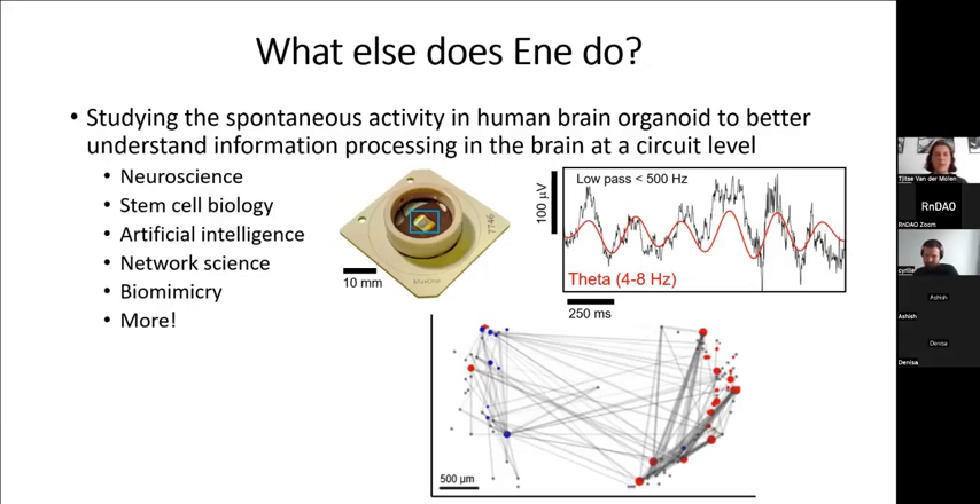Today I'll be talking about my scientific work, which is part of the PhD program I'm currently completing. Some of this work has already been published, and other work I'll share is still in progress and will be published soon. It all relates to studying the spontaneous activity in human brain organoids to better understand information processing in the brain at the circuit level. We'll be covering neuroscience, stem cell biology, artificial intelligence, network science, biomimicry, and more.